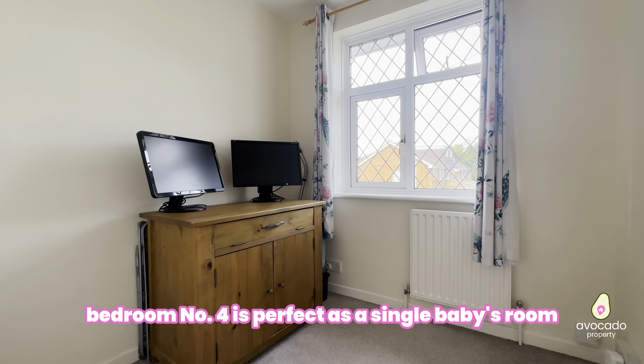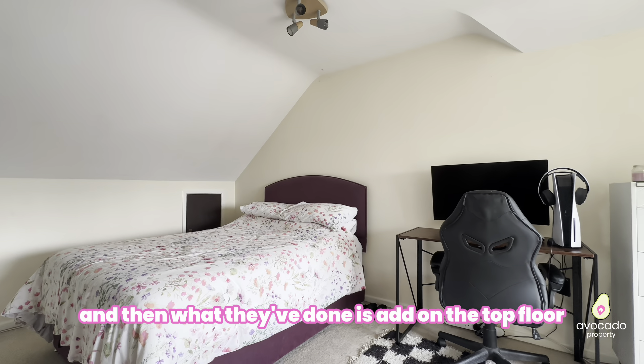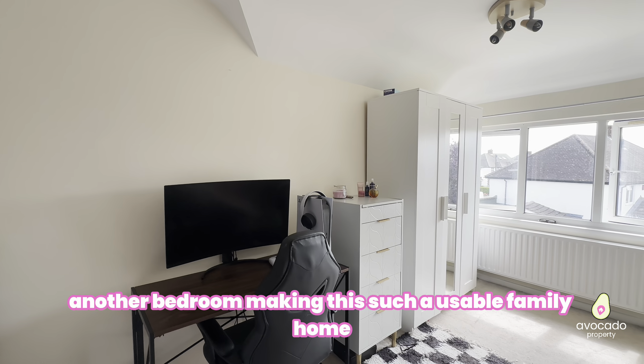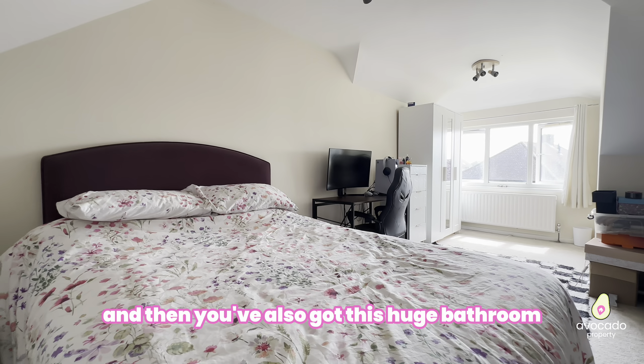Bedroom number four is perfect as a single room, a baby's room, or an office. Then what they've done is add a further bedroom on the top floor, making this such a usable family home. You've also got a huge bathroom, which is just great.